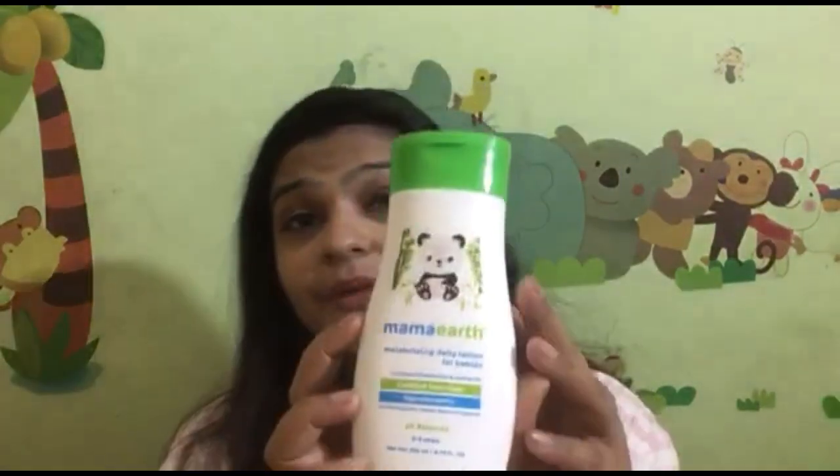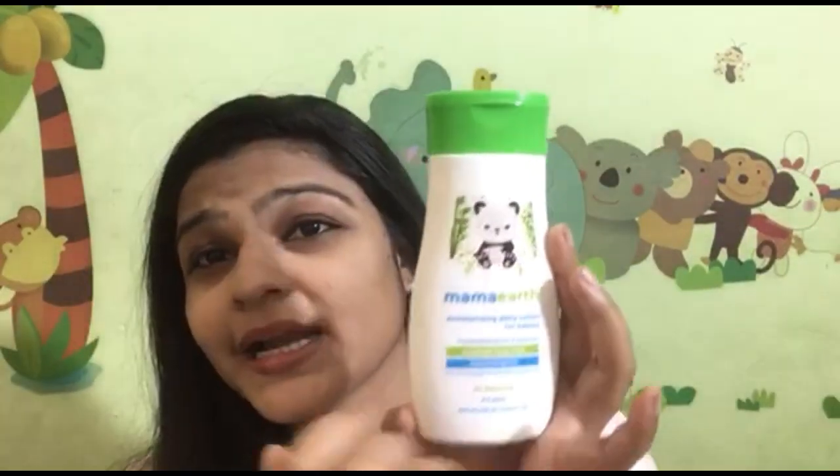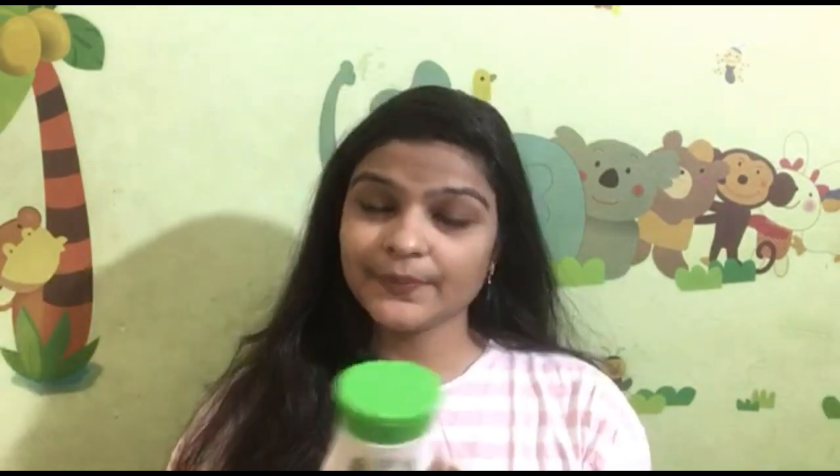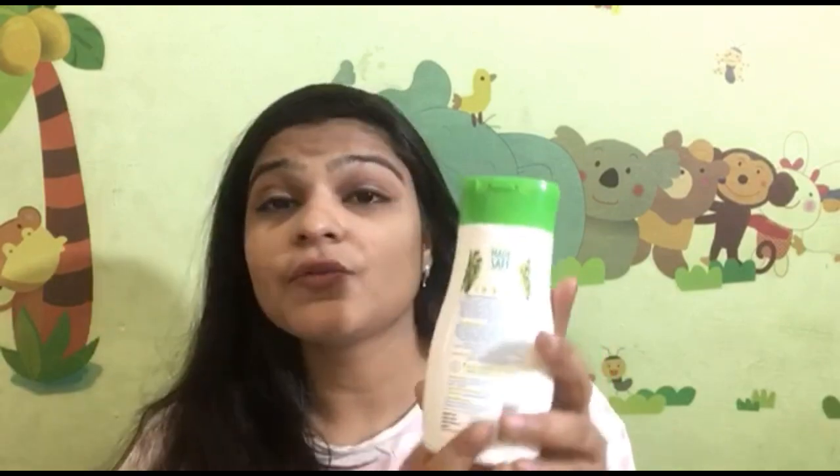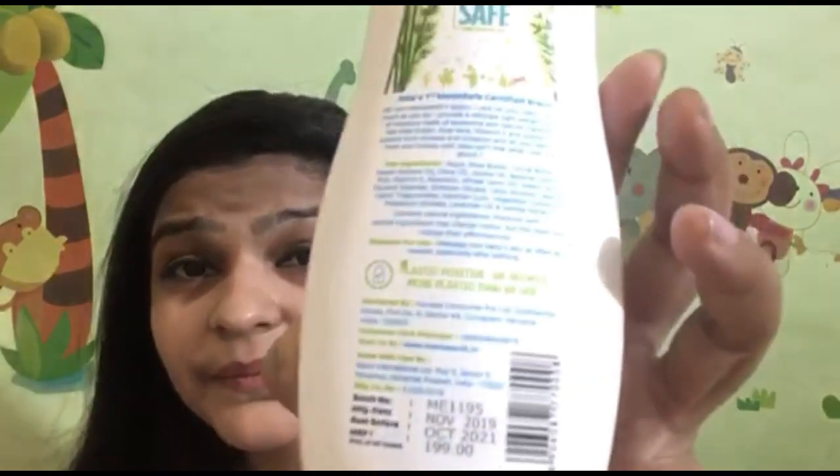Our next product is Mama Earth's Moisturizing Daily Lotion for Babies, with a small panda design. This is pH balanced and suitable for 0 to 5 years. The quantity is about 200ml and the price is $1.99.